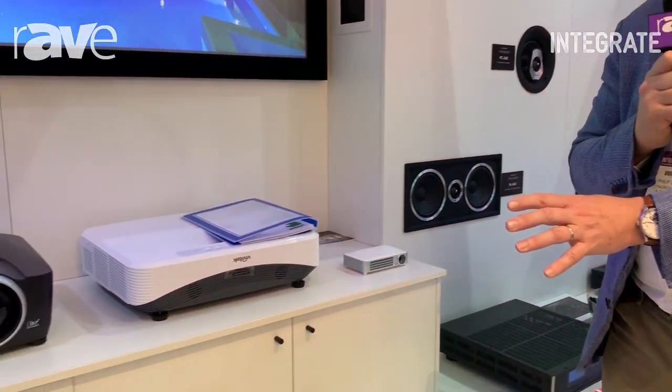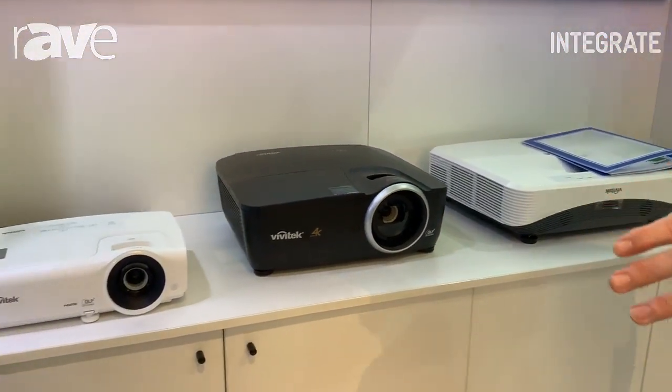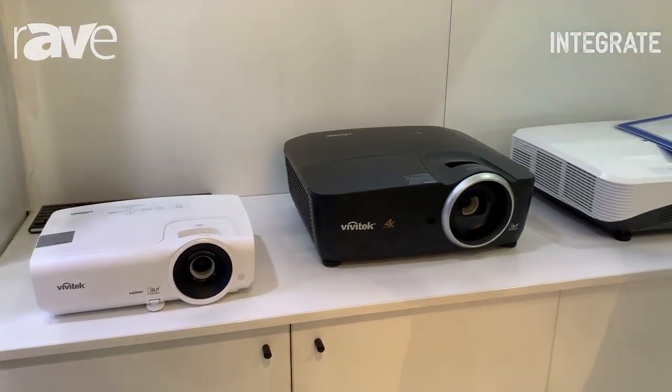We have quite a selection of projectors here, ranging from micro-LED through to ultra-short-throw laser, 4K cinema, and HD corporate.